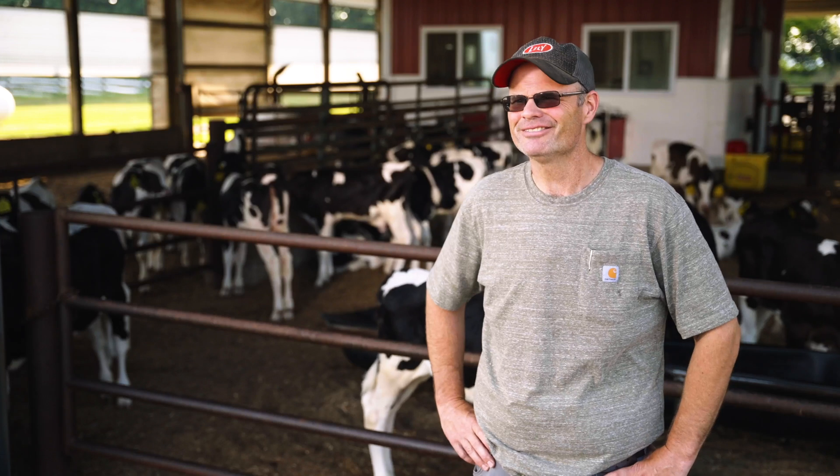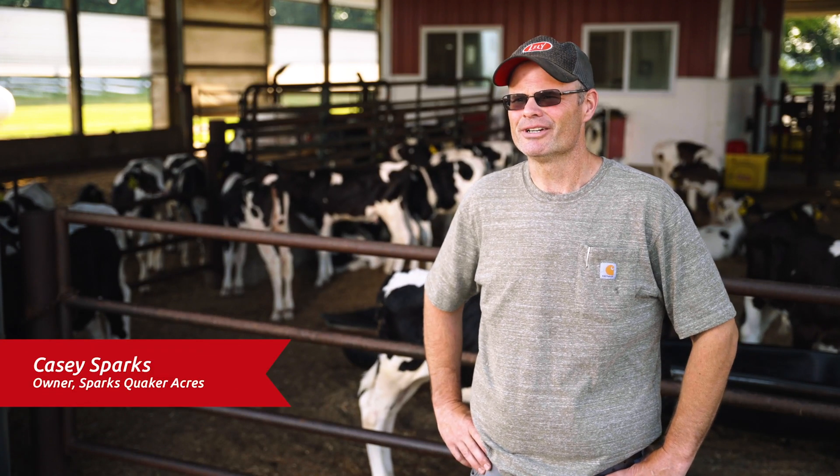I'm Casey Sparks. We're in Fremont, Michigan. I'm the owner and manager here at Sparks Quaker Acres, along with my brother, my father, and my nephew.